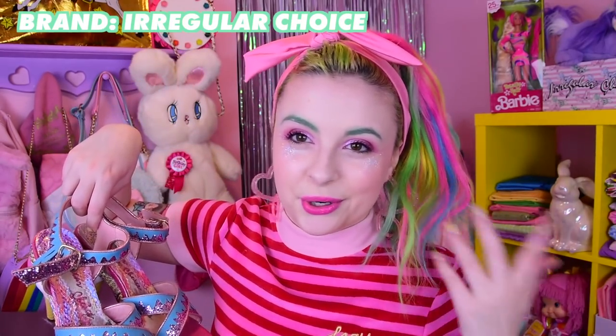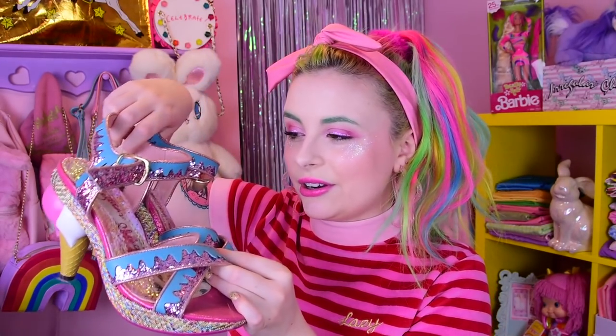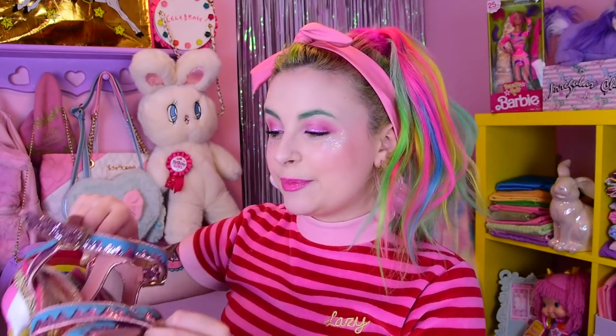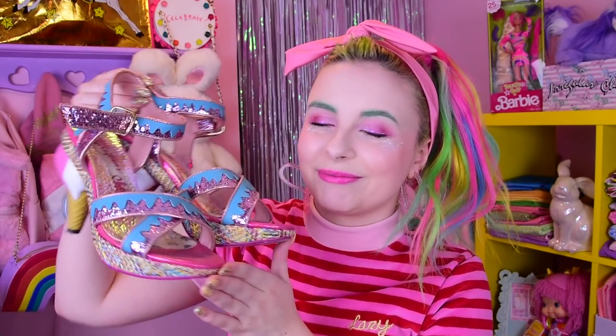I'm going to go in order of glitterness for the shoes. These are also Irregular Choice — the 99s I believe. I got these off of Ashbury Skies. These ones are comfortable enough to wear, yay! I love them very very much and I've definitely worn these a lot more. They're gorgeous. I've done entire videos on both of these pairs of shoes.